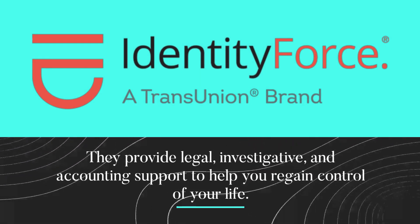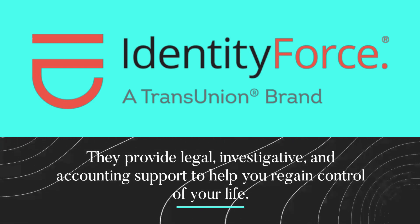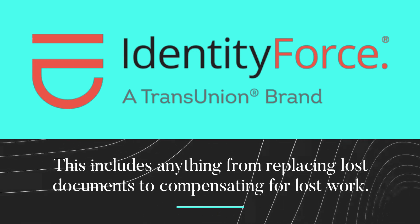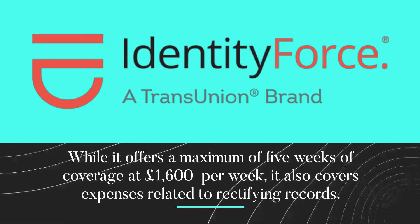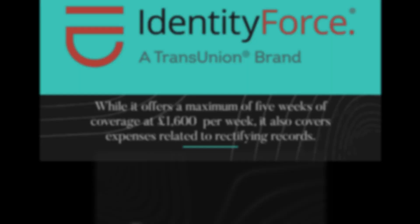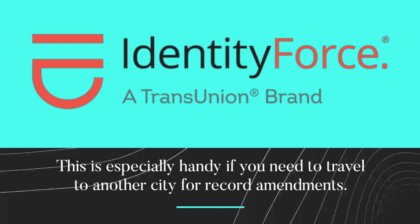They provide legal, investigative, and accounting support to help you regain control of your life. This includes anything from replacing lost documents to compensating for lost work. While it offers a maximum of five weeks of coverage at £1,600 per week, it also covers expenses related to rectifying records — especially handy if you need to travel to another city for record amendments.